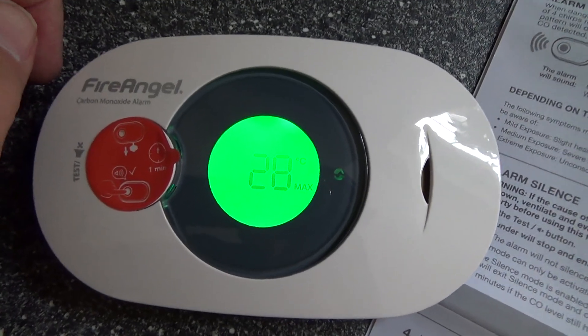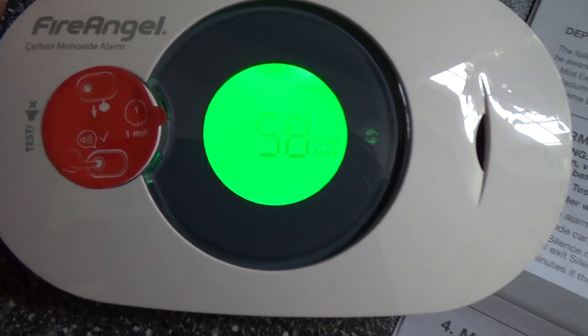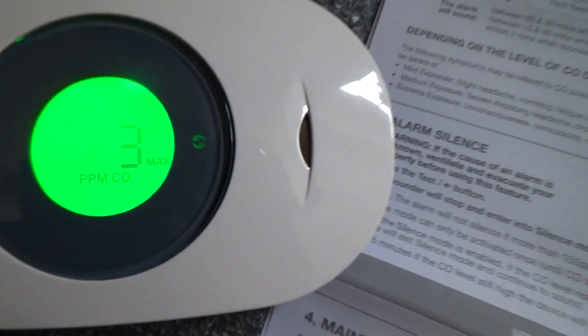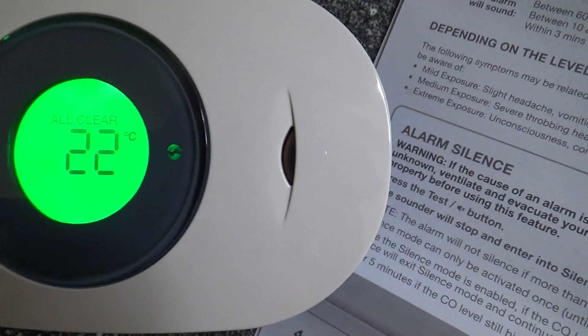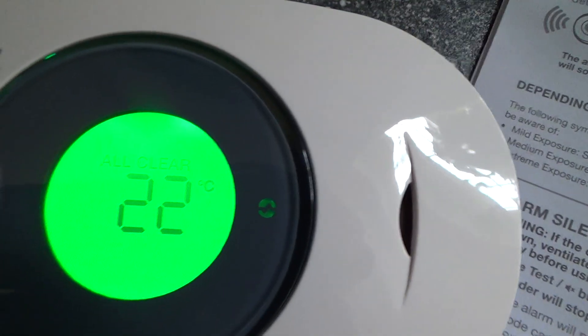It's important to have a carbon monoxide detector next to anything that burns fuel and has a flame. This includes boilers, gas fires, coal fires, and wood burners.